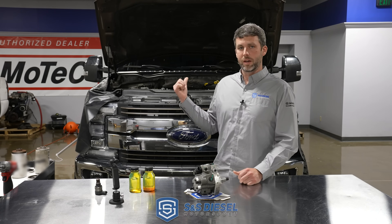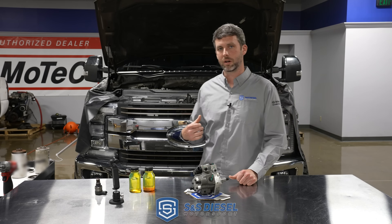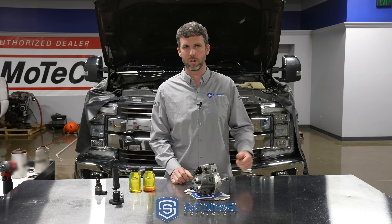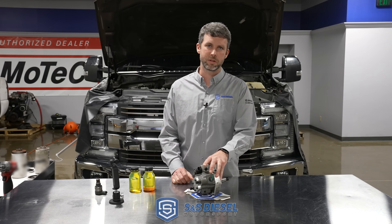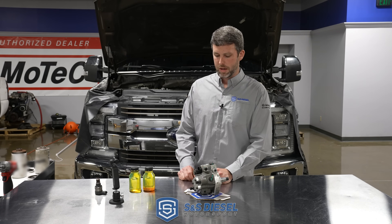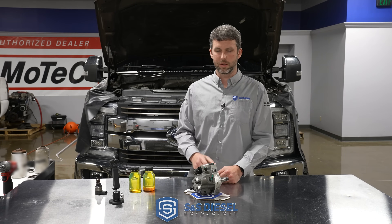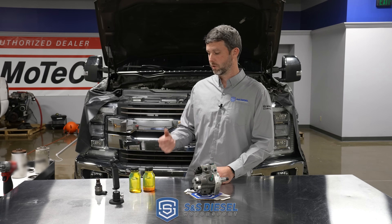This is a 2018 F-250. It's actually a field test truck that we were doing DCR development with, a customer that's somewhat local to us here. He had one of the original prototype DCRs. It got installed last November or so. It's mid-June 2023 now, and we actually brought it back in just to update it — to put the latest production intent DCR on it. When we tore into it,